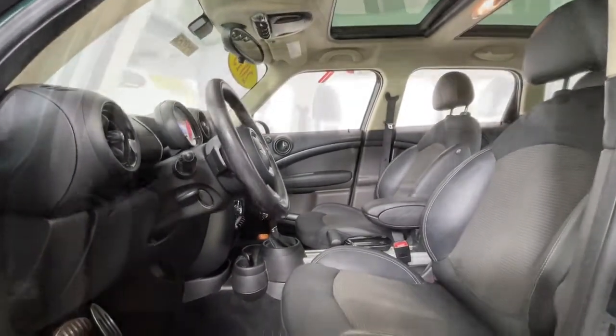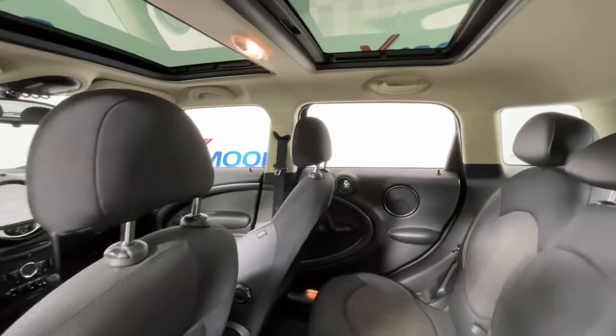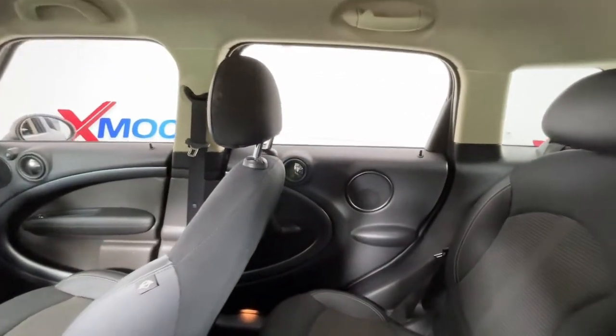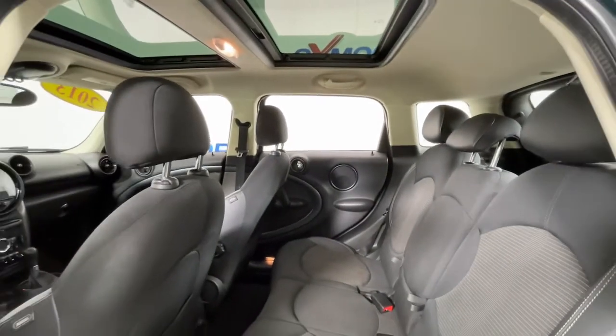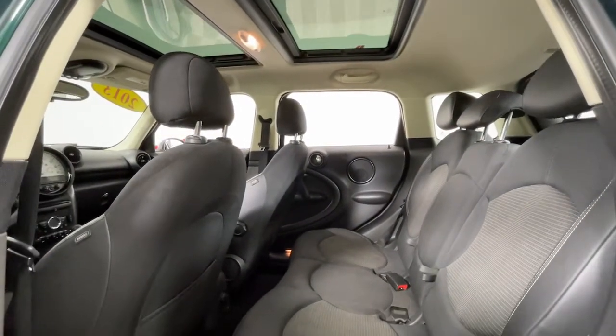These are just some of the great options this vehicle comes with: panoramic roof, electronic stability control, trip computer, power windows, bucket seats, four-wheel disc brakes, and power steering.